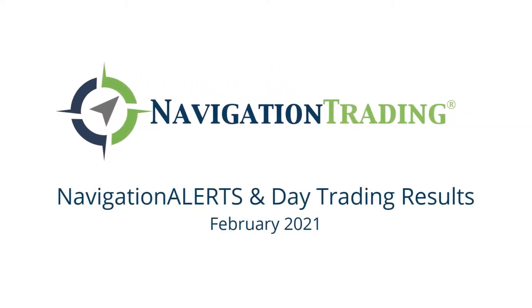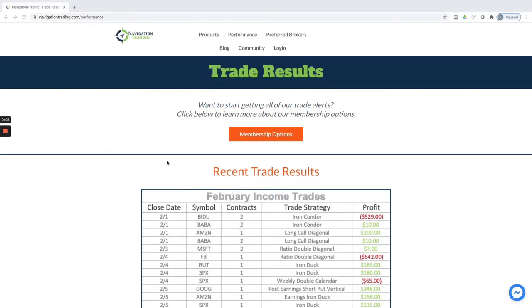Hey everyone, February is in the books. I wanted to take a couple minutes to review our trade results for the month of February. These are posted and updated each month if you just go to navigationtrading.com/performance, or you can click on the top menu item that says performance here. It'll bring you to this page.